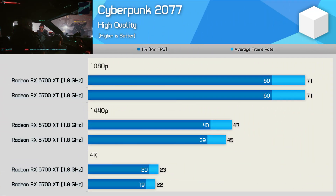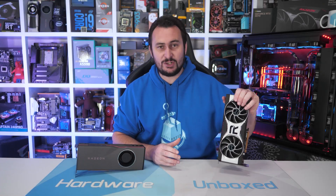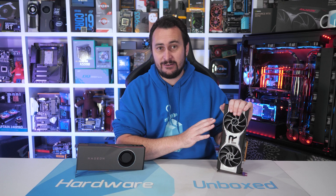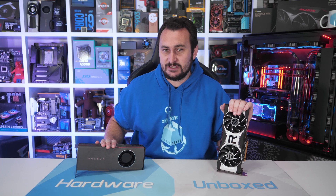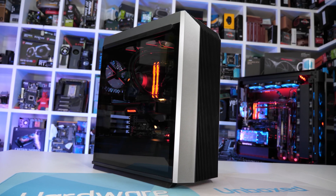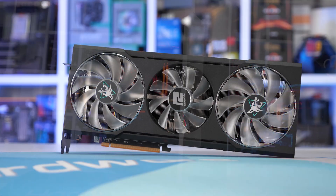Finally, in Cyberpunk 2077, performance trends are again very similar to what we've seen previously — identical numbers at 1080p, with the 6700 XT just managing to nudge ahead at higher resolutions. Basically, in today's games, the majority of the performance uplift that the Radeon RX 6700 XT enjoys over the 5700 XT is down to the increased operating frequency of the cores. It is quite remarkable that AMD was able to make such a large step forward without moving to a new process node.